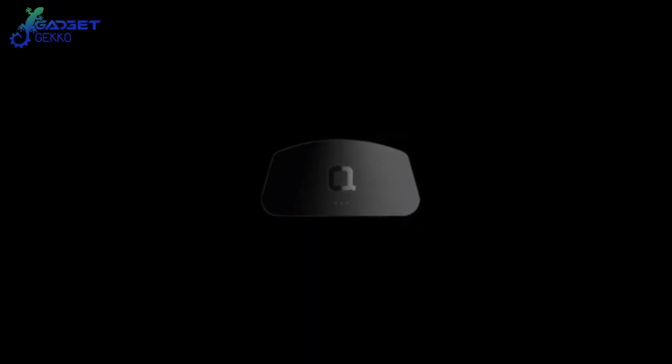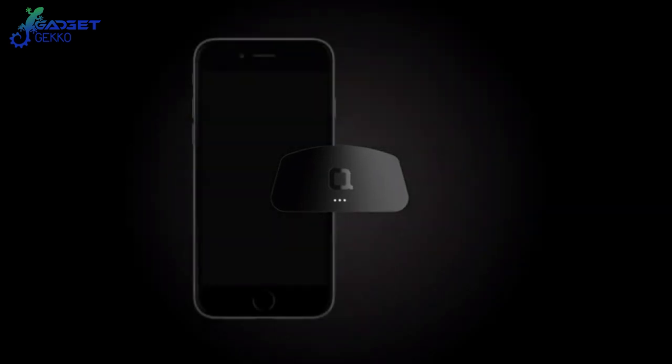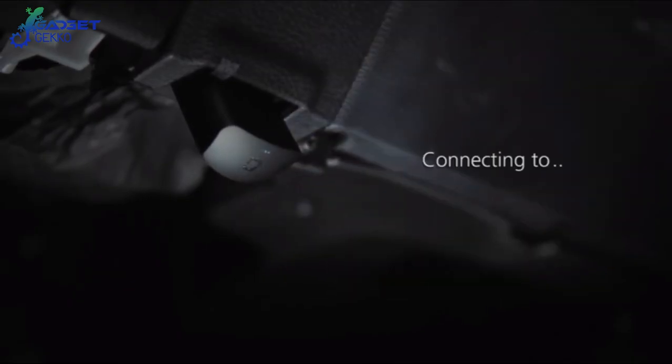Remember to watch for the Gadget Gecko to crawl across the screen in this video. If you see them, leave a comment below with the timestamp of when you saw them.